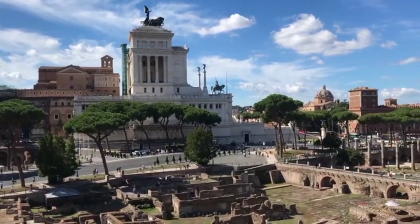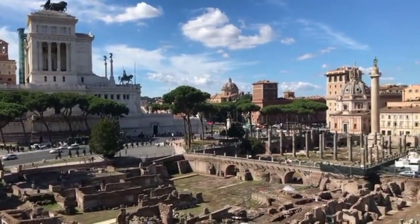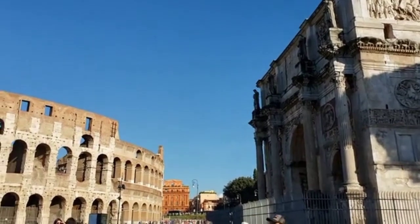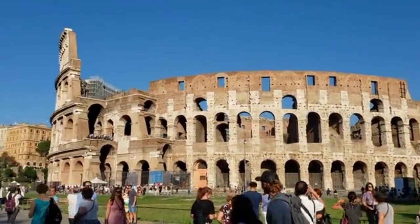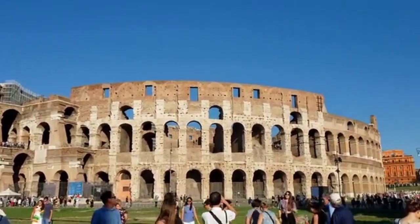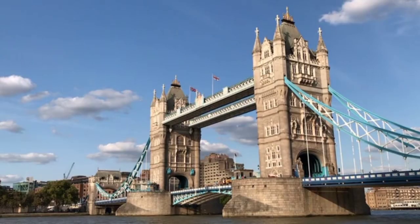One significant find was made near Coleshill, close to Birmingham, after two years of excavation and aerial surveys. The site, known as Coleshill Manor, was a Tudor-era structure surrounded by an eight-sided moat.